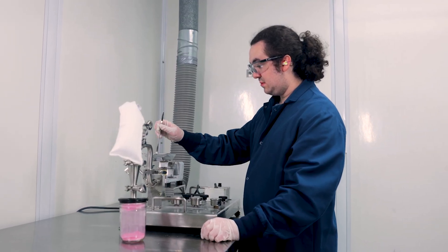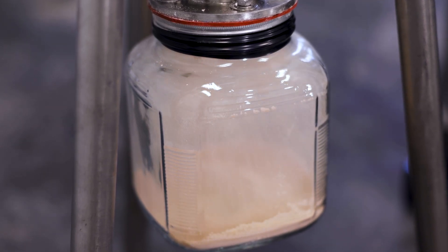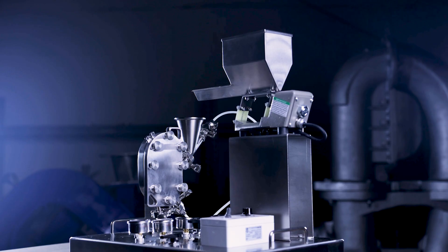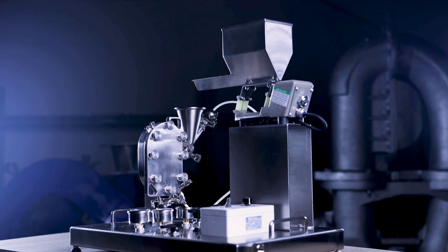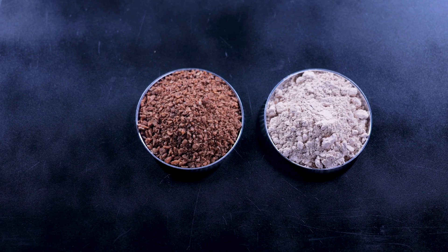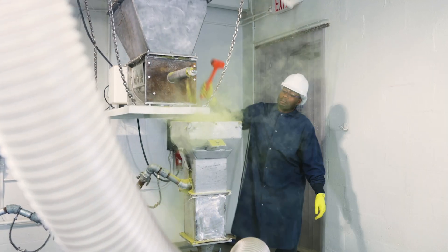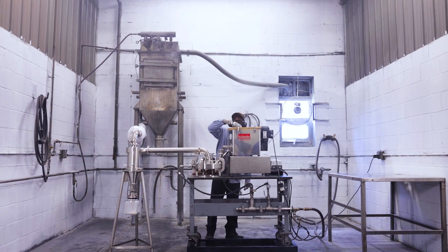We are a full service processor specializing in jet milling and drying and have greatly increased our blending, screening, and repackaging capabilities. Fluid Energy has a long history of innovation in the powder processing industry and we work directly with our customers to fill their needs. That makes Fluid Energy one of the world's greatest.